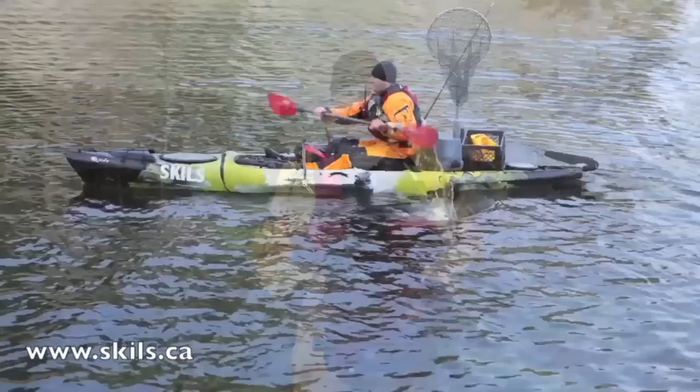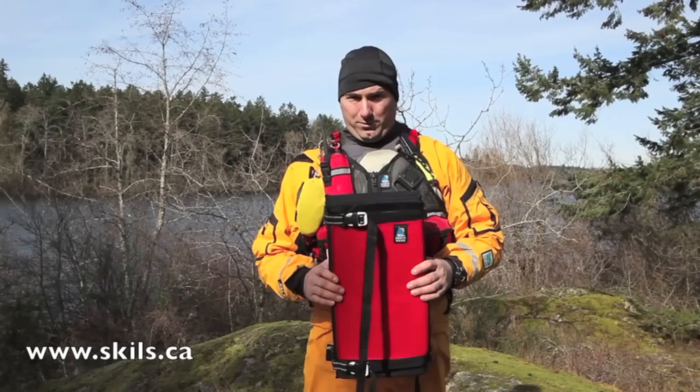The advantages of the paddle float rescue is that it is simple and reliable. The downside is you have to carry that bulky item with you.